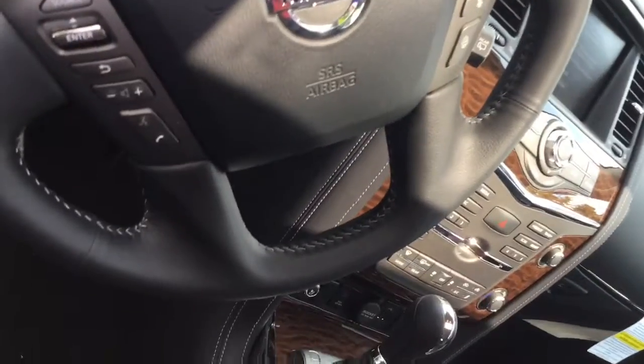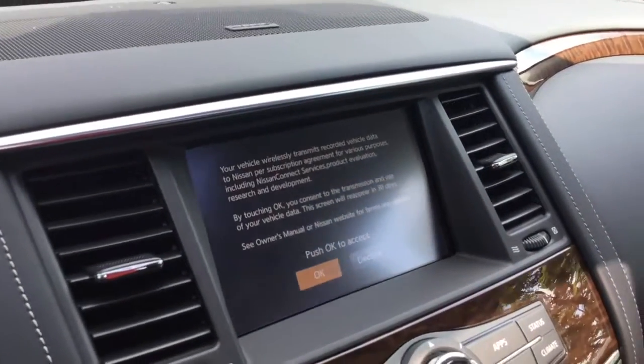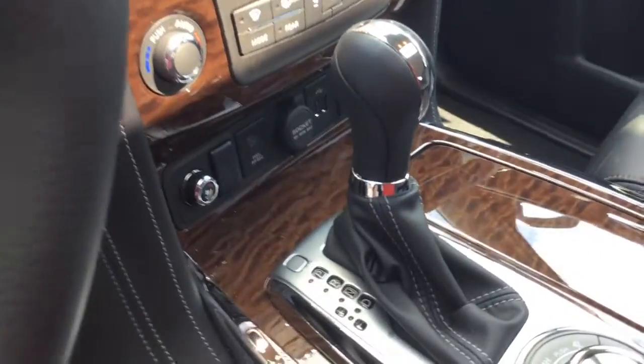Your power steering wheel includes Bluetooth, audio and cruise controls. Front and center is your video monitor, which includes a backup camera and navigation, right above your dual-zone climate controlled air conditioning.